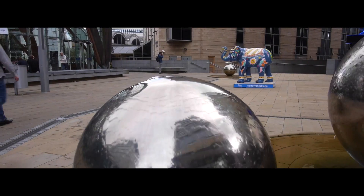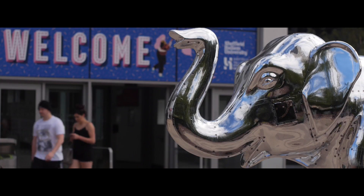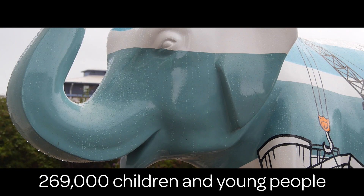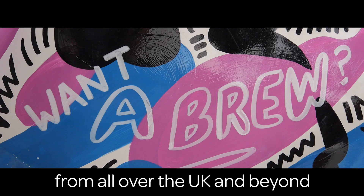Sheffield Children's Hospital is a very important place. It provides specialist healthcare to over 269,000 children and young people every year from all over the UK and beyond.